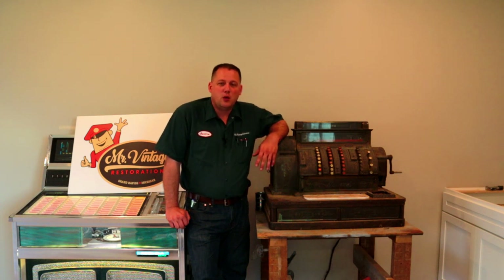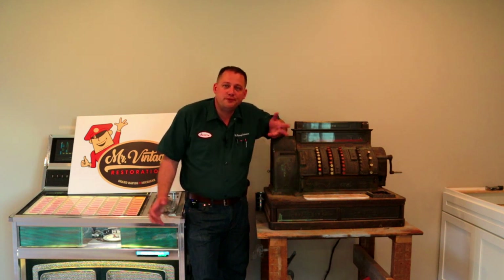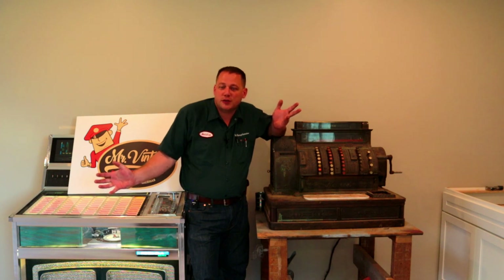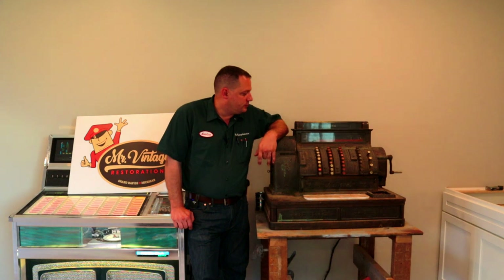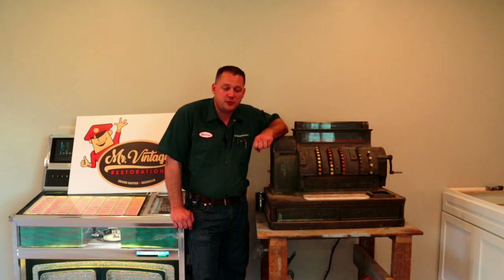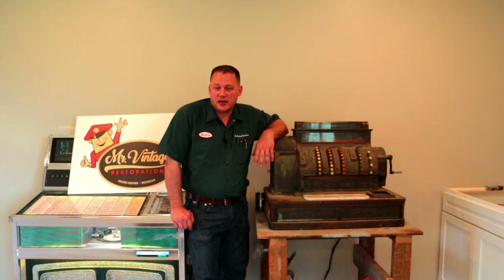Hey everybody, welcome back to my under construction basement family room. With that being said, I can show you a really special piece. This one has a lot of sentimental value to me — it was given to me by very dear family friends after the passing of their father. Their father was a lot like a dad to me and showed me a lot of the things that I try to pass along through these video series.